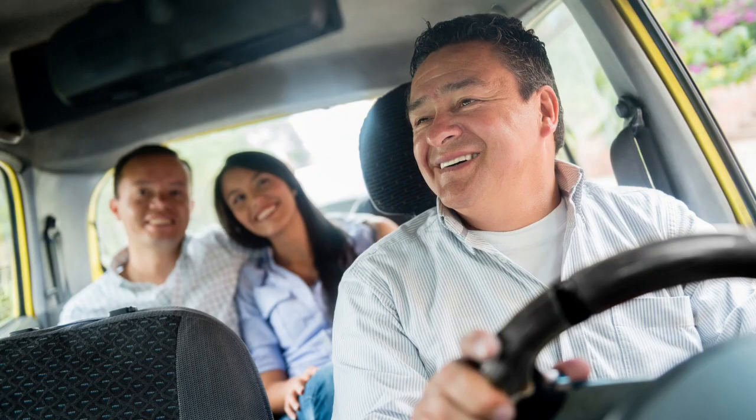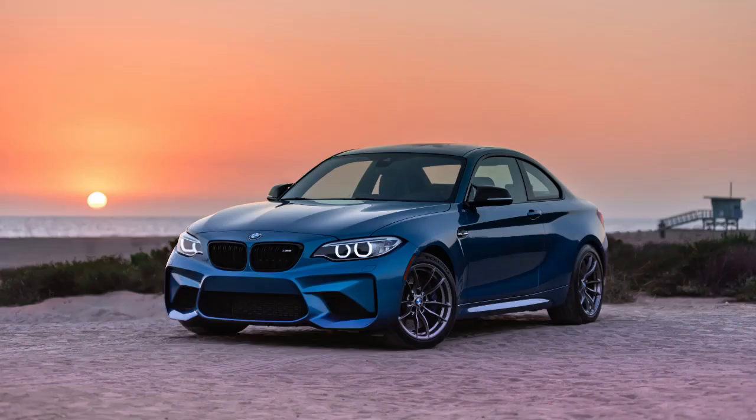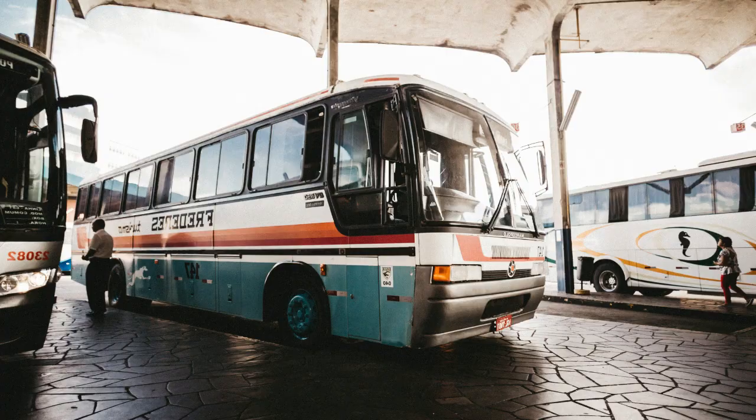You have four options. Option one is the van, option two is the private taxi, option three is renting a car, and option four is the bus.